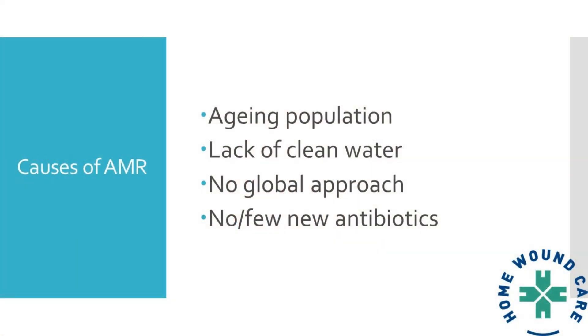The aging population is also a factor. Older people's immune systems don't work so well — just like anything as it gets older, whether it's a car or a washing machine. So the aging population's immune systems work less well, which results in more infections.